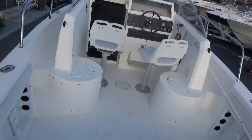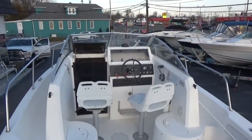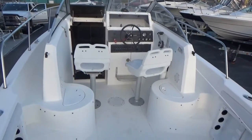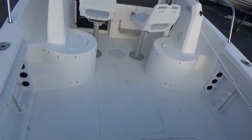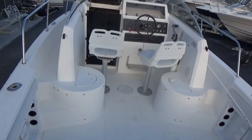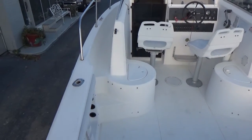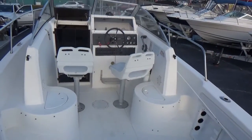M&M Boat Sales — we sell boats for less, guaranteed. Stop in and take a look. Remember, life is short, let's get out and enjoy it while we can. You can like us on Facebook or subscribe to our YouTube channel for immediate notification of any new product that comes in. Thanks a lot for watching, take care, and hope to see you down at M&M.